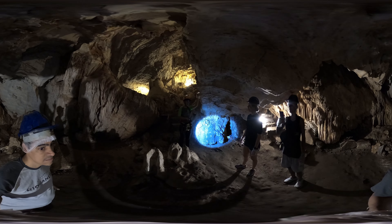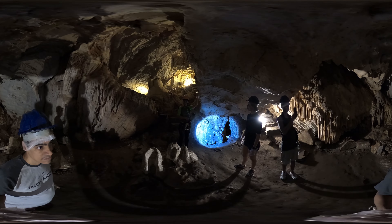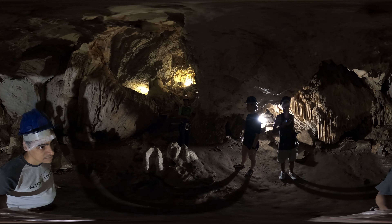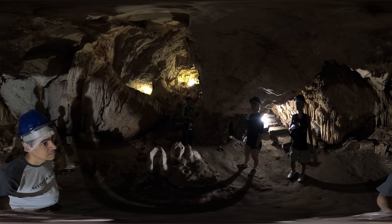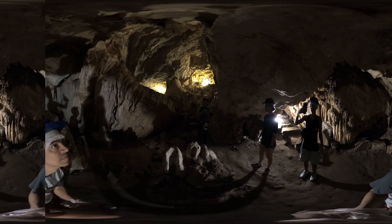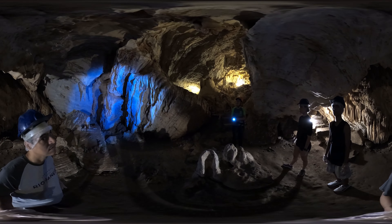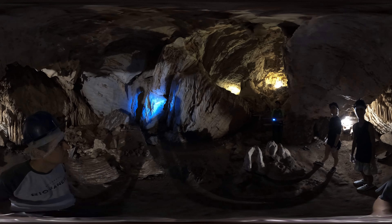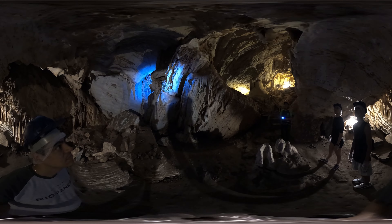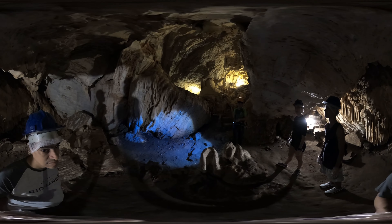Cathedral Cave is a unique geological formation, shaped over millions of years by the tireless action of water on the limestone rocks. Nestled amid lush landscapes, this underground cave is a true spectacle of nature. Upon entering the cave, we are greeted by a mysterious and intriguing atmosphere.